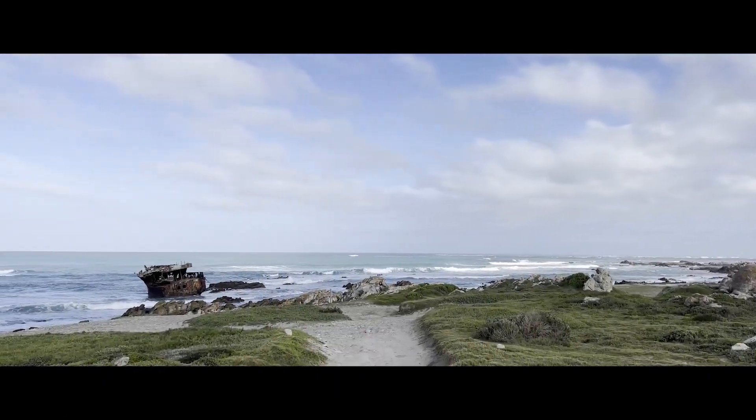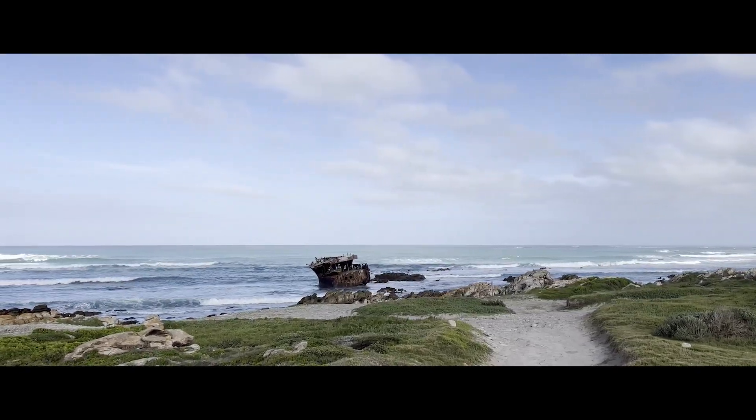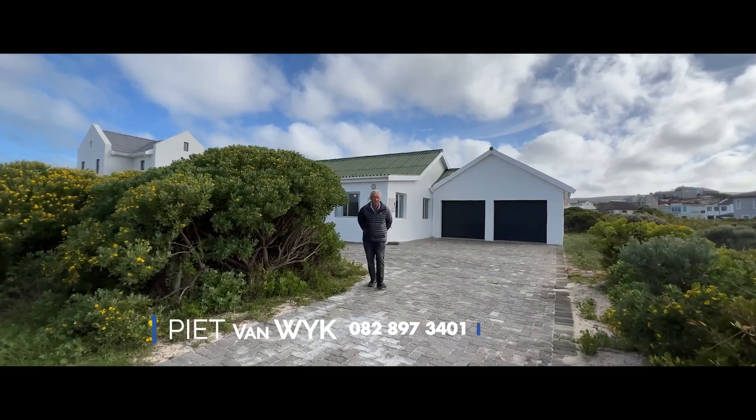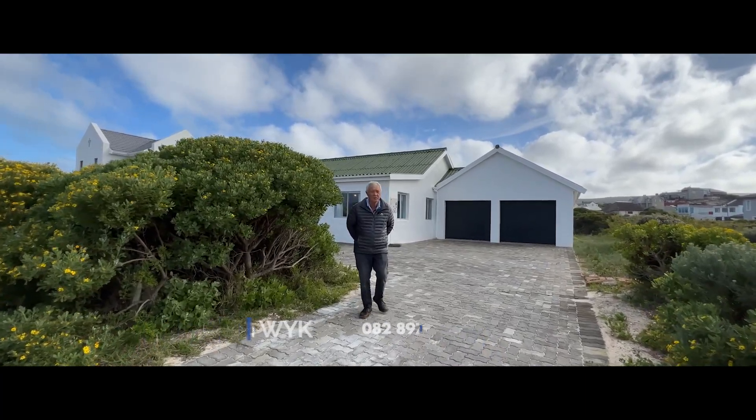If you enjoy an active lifestyle, you'll love the ocean and mountain walking trails right outside your door. For more information about this house, contact us using the details provided.